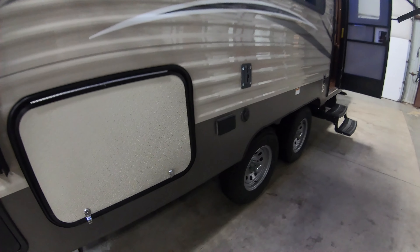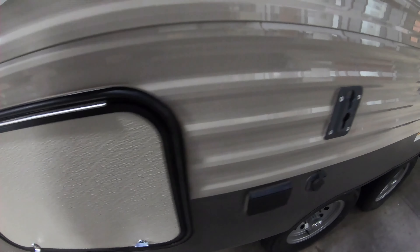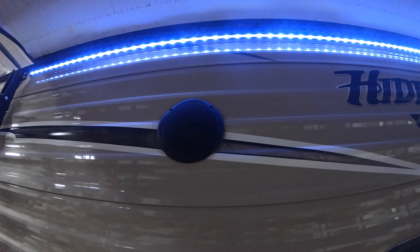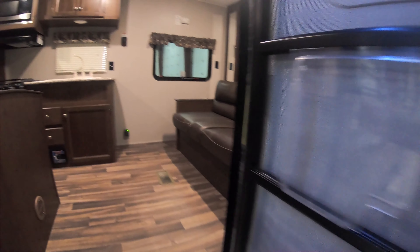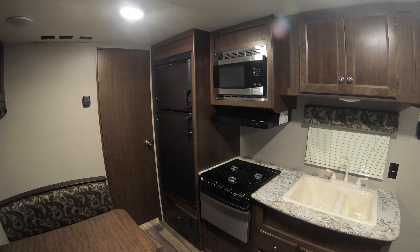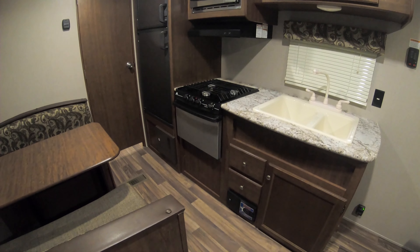Back here you've got additional storage — a great big storage space. There are 110 outlets, a place to hook up your television, a cable connection, and outdoor speakers, so everything you need. Now let's hop inside. What I like about this unit is that if you're just trying to go camping, this unit is going to have everything you need to do just that.